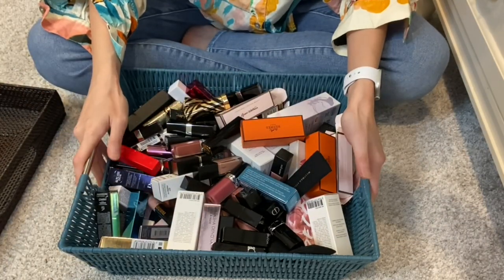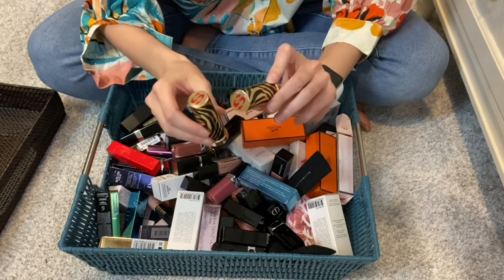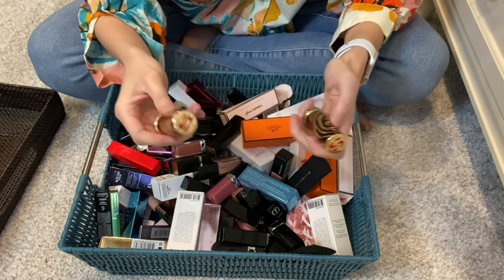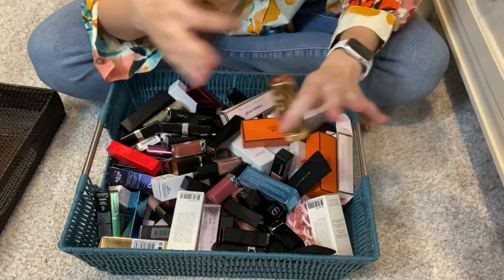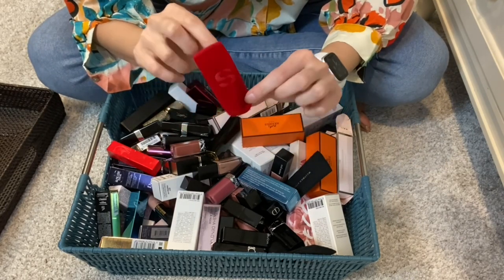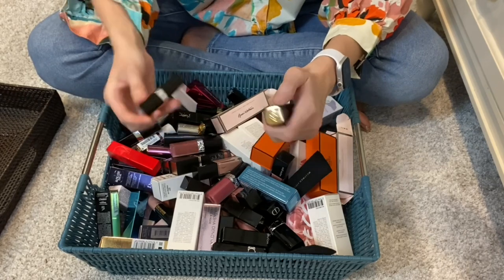Moving on - now we have a hodgepodge of everything, lipsticks from all different brands. The first two that grab my attention are the Sisley Phyto-Rouge lipsticks. These are so comfortable, these are great. I've got two really bright shades here, and I'm fairly certain the lipstick pouches they come in are somewhere in here. I am definitely keeping these.